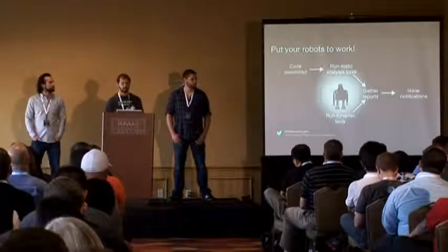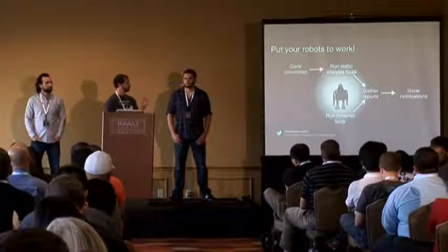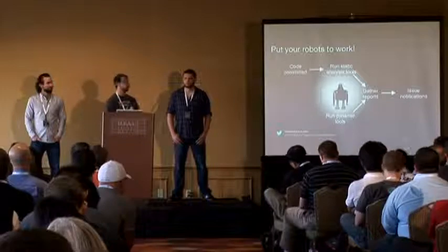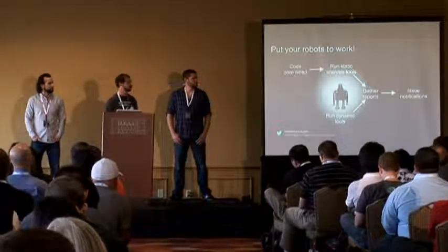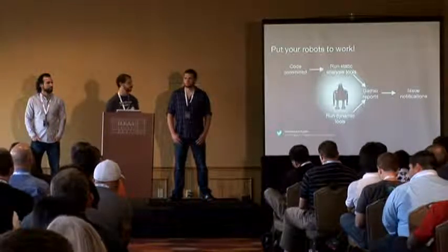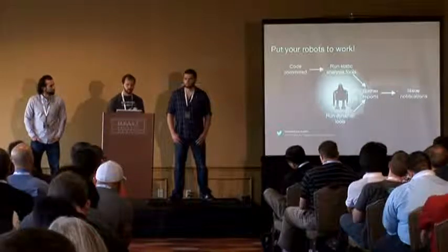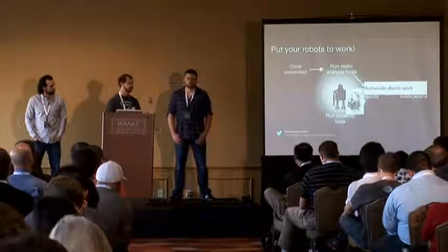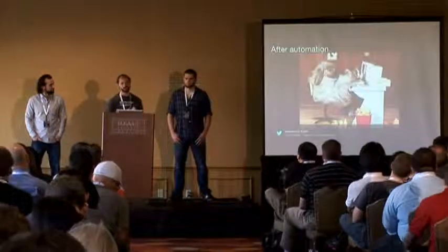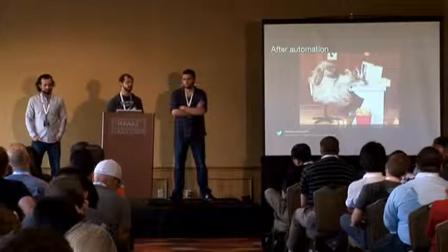What we want to do is put our robots to work. If we let the machine do the dumb work and just notify us when things need attention, we can focus on other things. For static analysis, run it as code is committed — new code comes in, tools run, reports sent. Dynamic tools run all the time in the background, reports go into the same place. This is all about automating the dumb work: pushing buttons, gathering reports, getting all the information in one place.